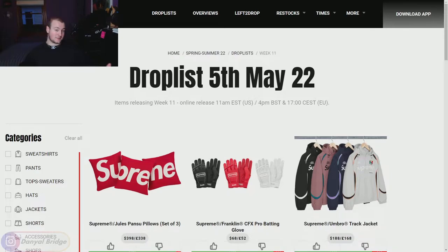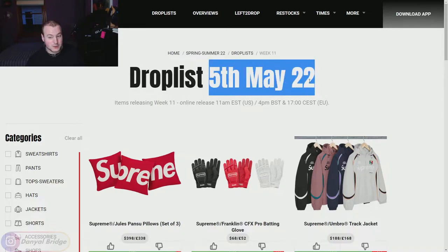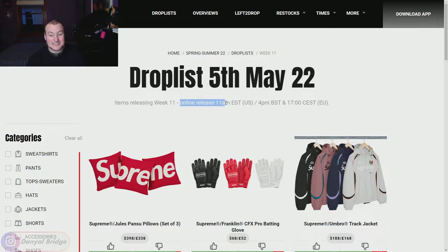Here we are at the Supreme Community page to cover the week 11 drop list. The items releasing in week 11 will be dropping on the 5th of May 2022. They will have an online release: 11am Eastern Standard Time in the US, 4pm British Standard Time for the UK, and 5pm Central European Standard Time for the EU.